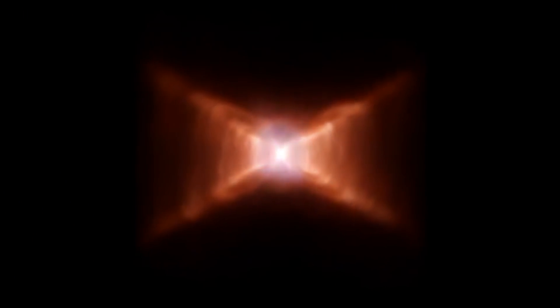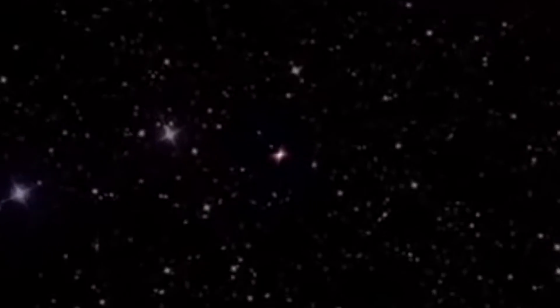The X-like shape and low velocity of the outflowing gas in the Red Rectangle is peculiar, probably because its origin, in conjunction with a stable extended disk, is different from that of most protoplanetary nebulae.